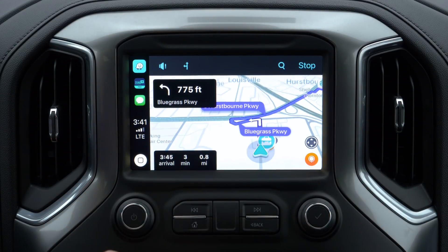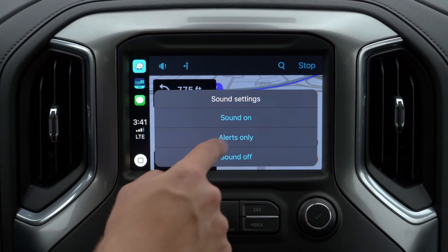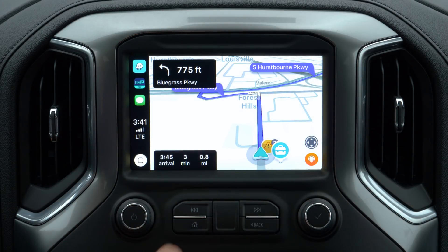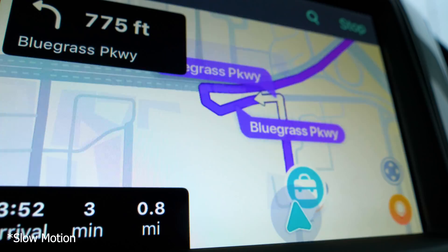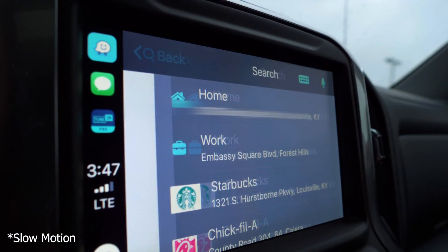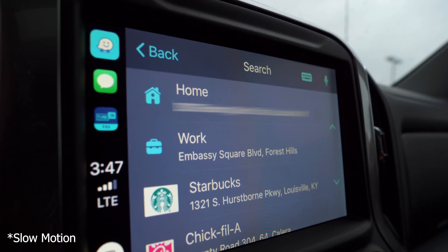Once you do decide on a destination, you'll be given turn-by-turn directions as well as alerts like those listed above, if applicable to your route. You can turn all sound on, disable alert sounds, or turn the navigation and alert sounds off altogether — it's your choice. This effective and user-friendly navigation system is a welcomed addition to CarPlay, and shows that Apple's finally starting to allow third-party apps to incorporate into their in-vehicle ecosystem.